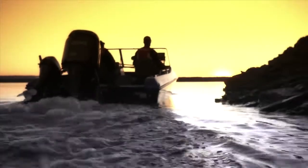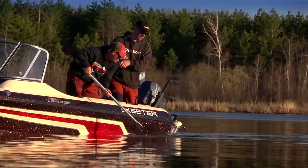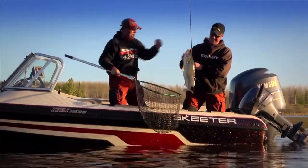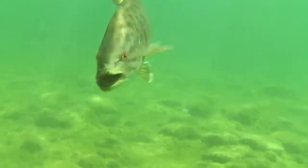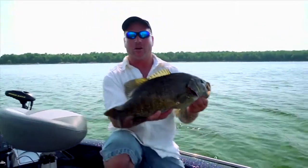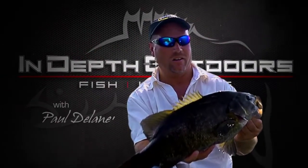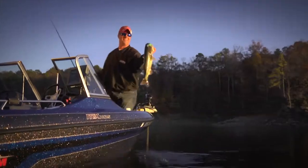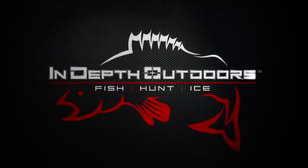We're headed to the best fisheries across the upper Midwest and Canada. We'll fish longer, explore unfished bodies of water, and go further off the beaten path in search of the hottest bites in fresh water. Got 'em! Alright! That's what smallmouth fishing is all about right there. This is In-Depth Outdoors.